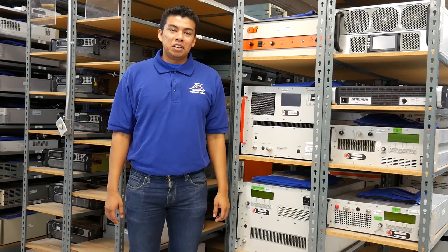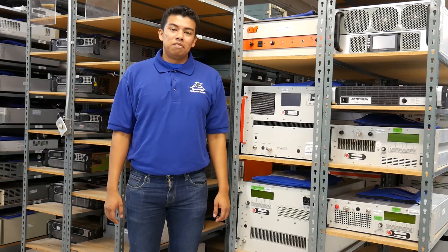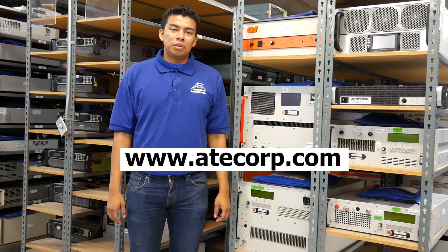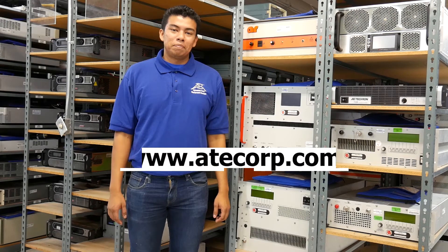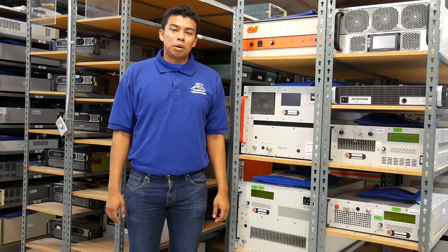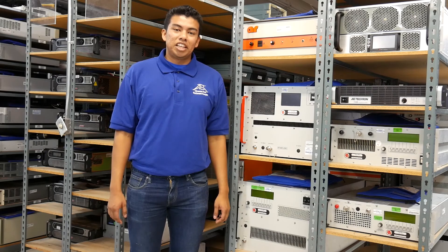Rent RF power amplifiers and other EMC-related equipment by visiting us at www.atecorp.com. Make sure to like and subscribe to our channel. Also, check out our latest video on the EMC partner Mill 3000 and Hayfleet Axis 8. Thanks for watching.